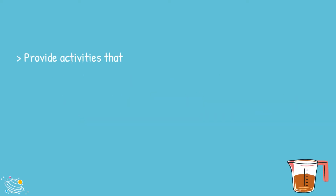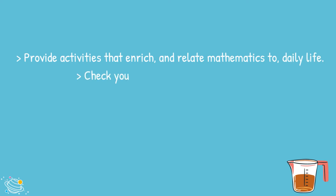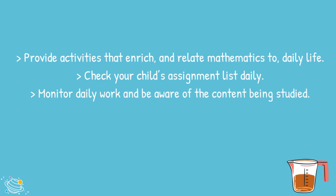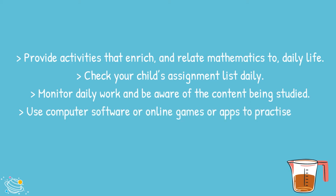Provide activities that enrich and relate mathematics to daily life. Check your child's assignment list daily. Monitor daily work and be aware of the content being studied. Use computer software or online games or apps to practice maths skills at home.